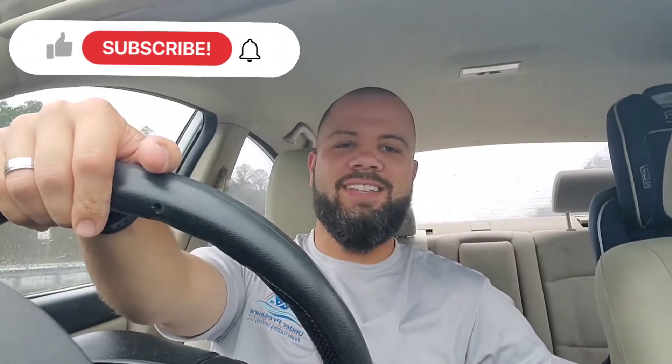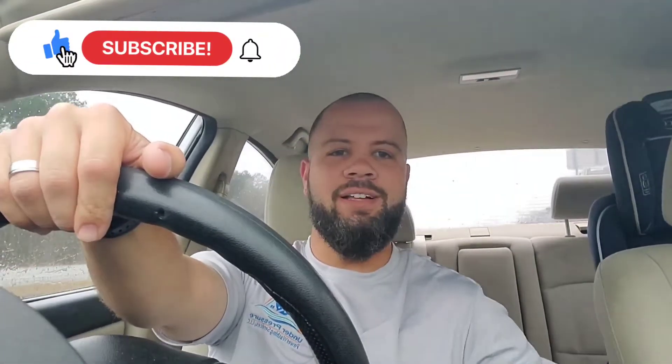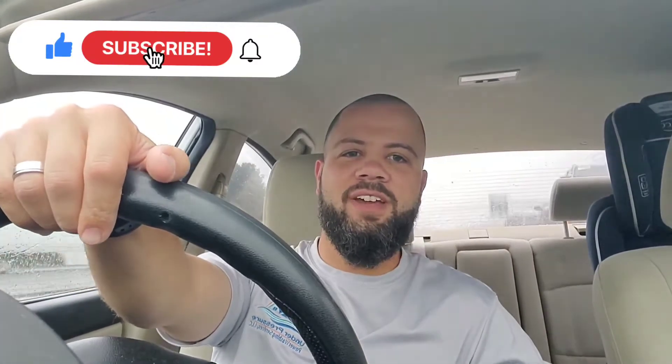Hey, what's going on guys? This is Nelson with Under Pressure Firewatching Services. Do me a favor — like, subscribe, hit that bell icon so you get a notification when I upload a new video.